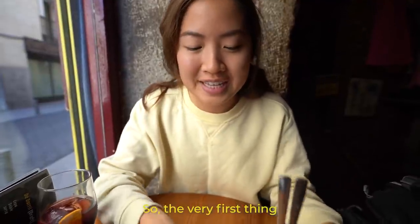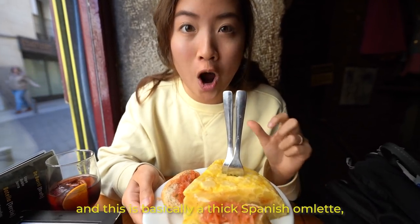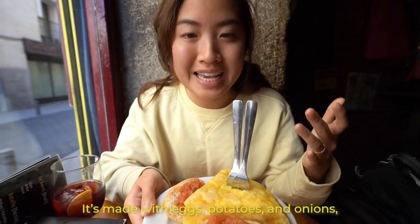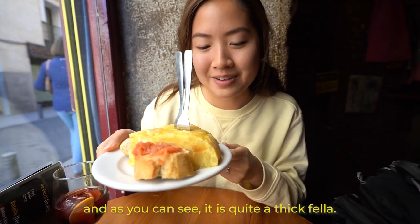The very first thing that we got is the tortilla española, and this is basically a thick Spanish omelette and it's very traditional. It's made with eggs, potatoes, and onions. And as you can see, it is quite a thick fella.